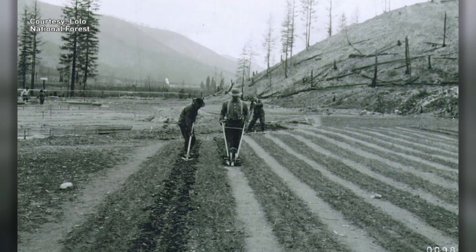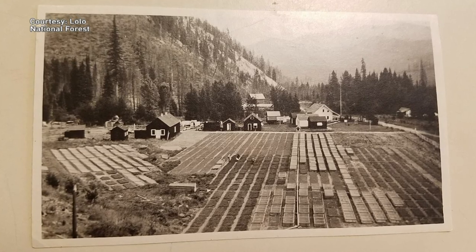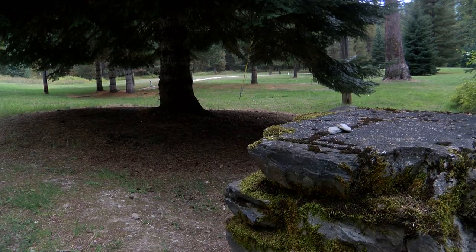After the fire, those seedlings were needed more than ever. The nursery expanded. By 1916, annually, there were three million seedlings that came from Savanak that were dispersed across Montana, Idaho, and Wyoming.